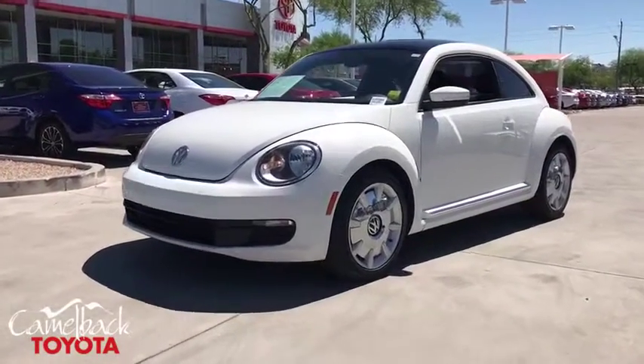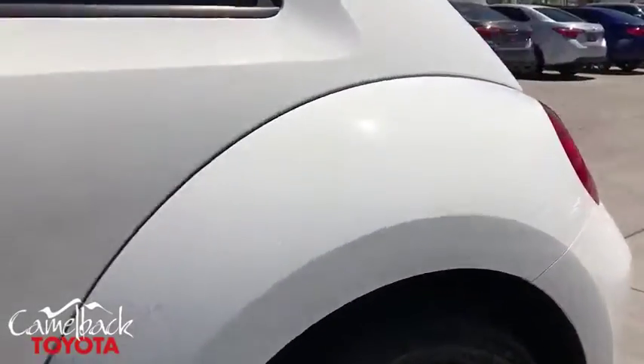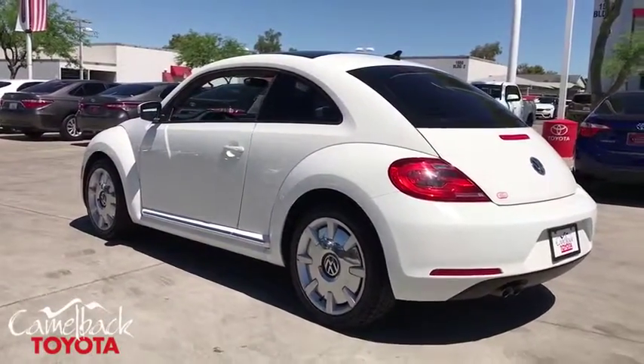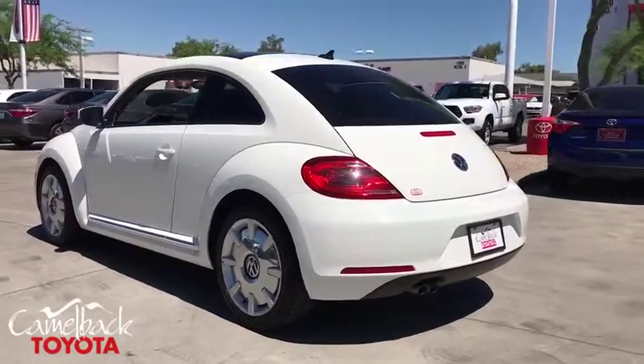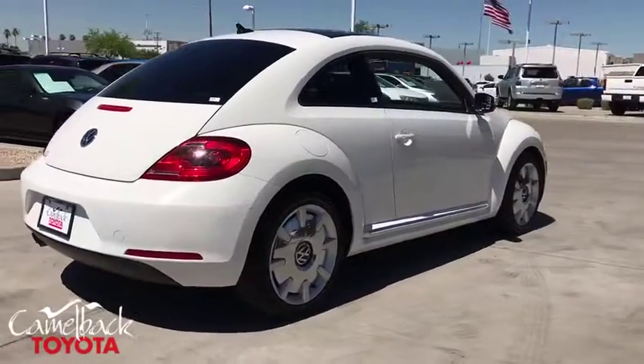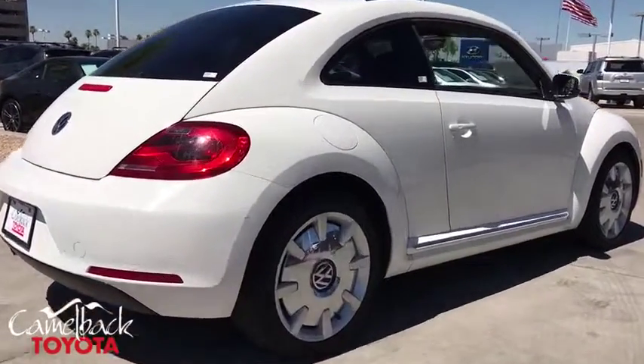Stop by and take a look at the 2014 Volkswagen Beetle Sport. The VW Beetle rekindled the magic of its legendary namesake and became a ray of sunshine in an all-too-serious car market. The Volkswagen Beetle is among the top 10 best-selling nameplates of all time, ranking right up there with the Ford Model T in terms of numbers sold.